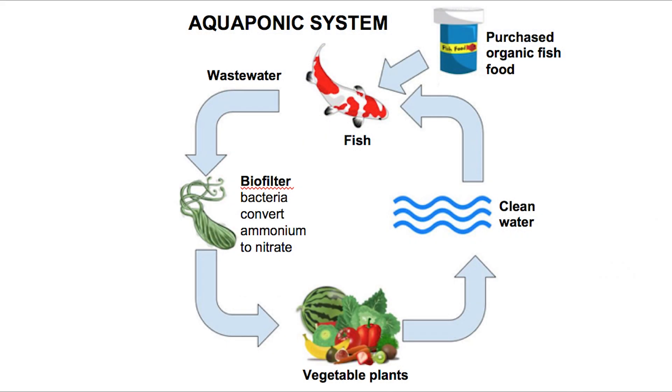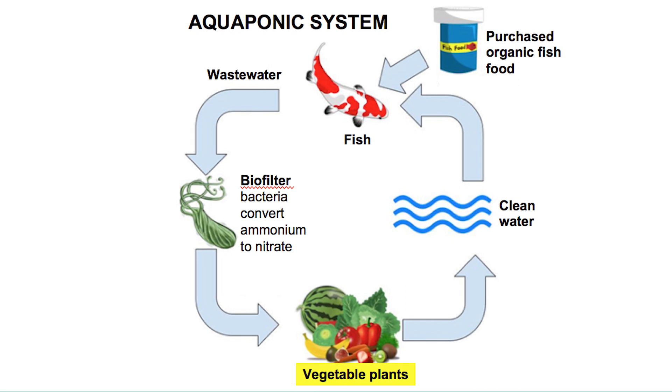The aquaponics system is a loop. Production of fish and plants is connected by circulating water. The fish are fed purchased organic food that provides them energy and nutrients. Wastewater effluent from the fish tanks contains nitrogen and other nutrients that is pumped to a biofilter. The biofilter comprises a membrane populated by bacteria that convert ammonium nitrogen in the water to nitrate nitrogen, a more suitable nutrient for the plants. The water continues from the biofilter to the plants — lettuce, spinach, mustard, basil, and other species that can be harvested during a short six-week cycle. The plants extract the nutrients from the water and clean the water as it continues back to the fish tanks.